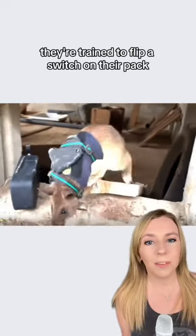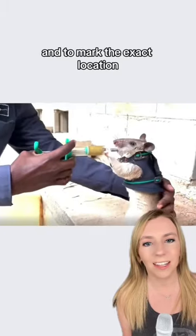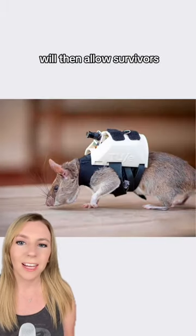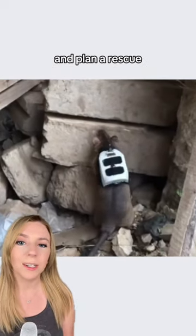When a survivor is located, they're trained to flip a switch on their pack, both to indicate that someone was found and to mark the exact location. The microphones will then allow survivors to communicate with rescuers, and the cameras will help the team further assess the situation and plan a rescue.